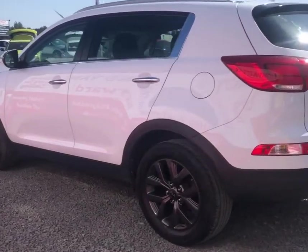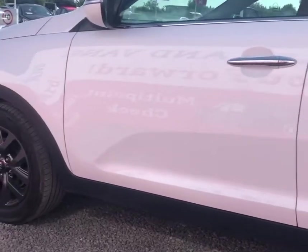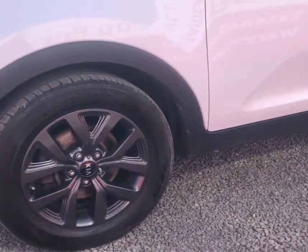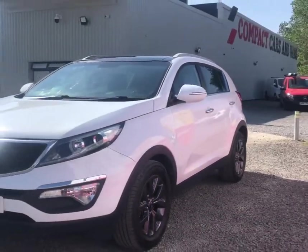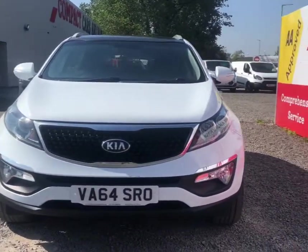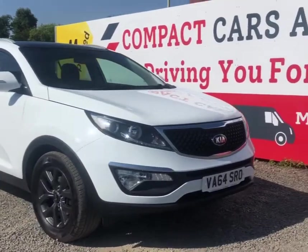The Sportage has silver roof rails. As we move slowly towards the wheels, they are 17-inch alloy wheels with a tire pressure monitoring system equipped to the car. As we come around the front, you'll have LED daytime running lights and front fog lights equipped, and also automatic front rain sensing wipers as well.